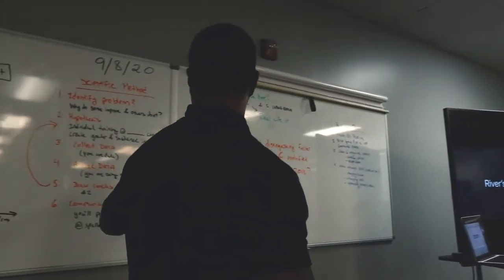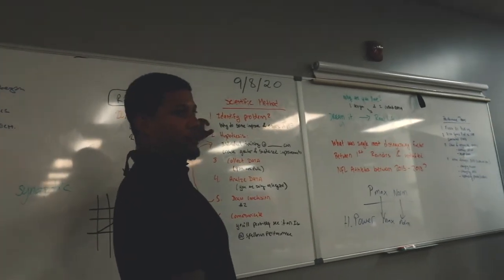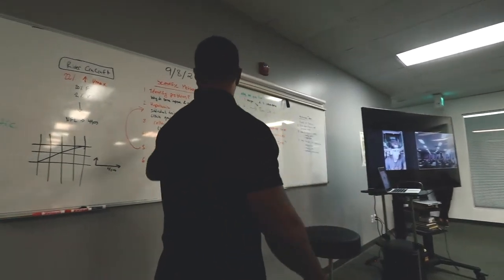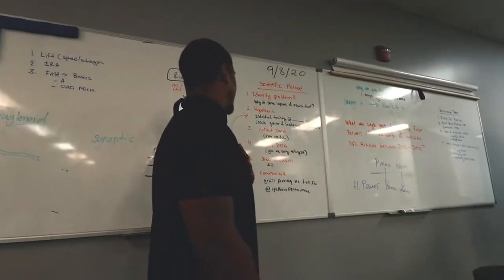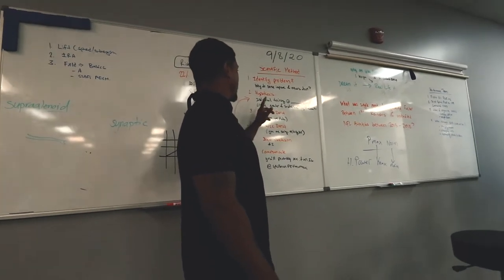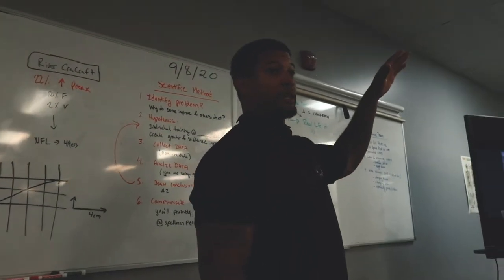Part of this is my scientific method — it's identifying the problem. Why do some improve and others don't? You guys go and train with these people, some people improve, others don't. Why? My hypothesis is that training needs to be individual. Can individual training create greater and sustained improvements which is going to take you to the next level?